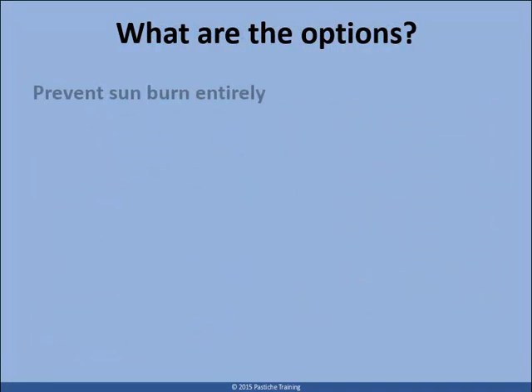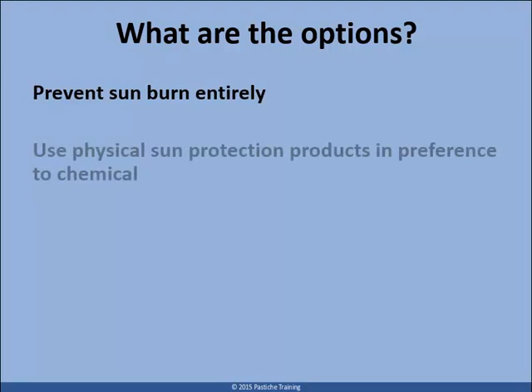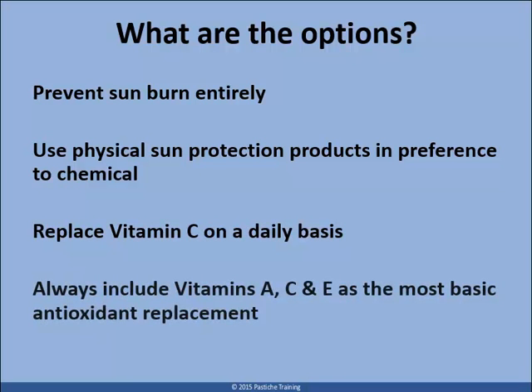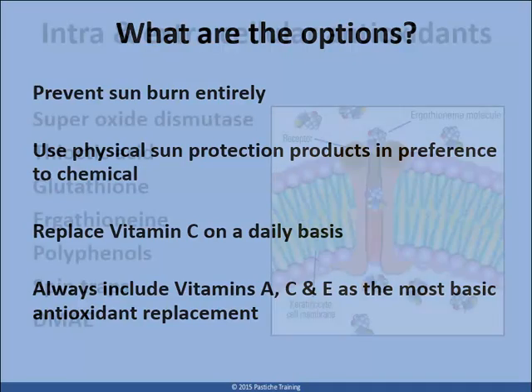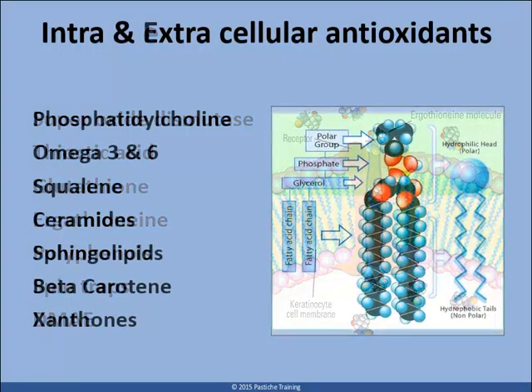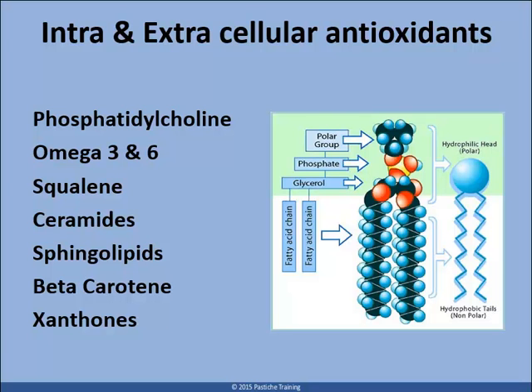Here are some options and advice for you to pass on to your customers and patients. Reduce exposure to sun during the hours that increase the risk of sunburn. Prevent sunburn by using a physical sun protection product, or a blend of physical and chemical that will give you protection from UVB and UVA 1 and 2. Replace vitamin C on a daily basis and always include the ACE vitamins as the most basic antioxidant replacements. Expand your antioxidant usage to cover both intra- and extracellular types. Protect the phospholipid content of the cell membrane by increasing the use of these types of emollients and lipids.